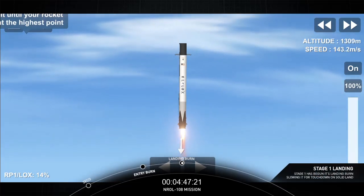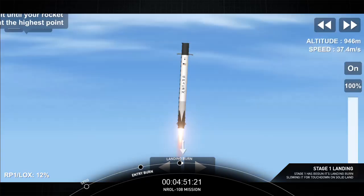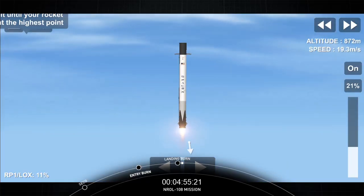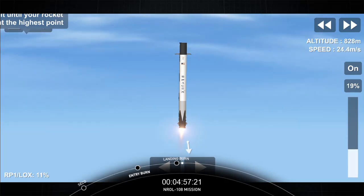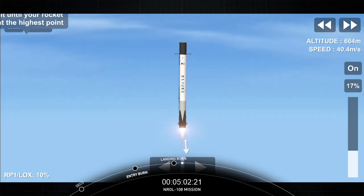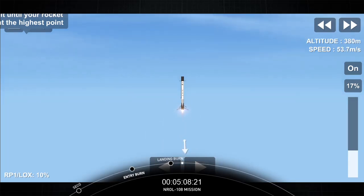Stage one landing burn startup. There's that single engine relight — here comes Falcon 9 for its fifth landing attempt at Landing Zone 1. Stage one landing. Landing leg deploy. Second stage start of terminal guidance.